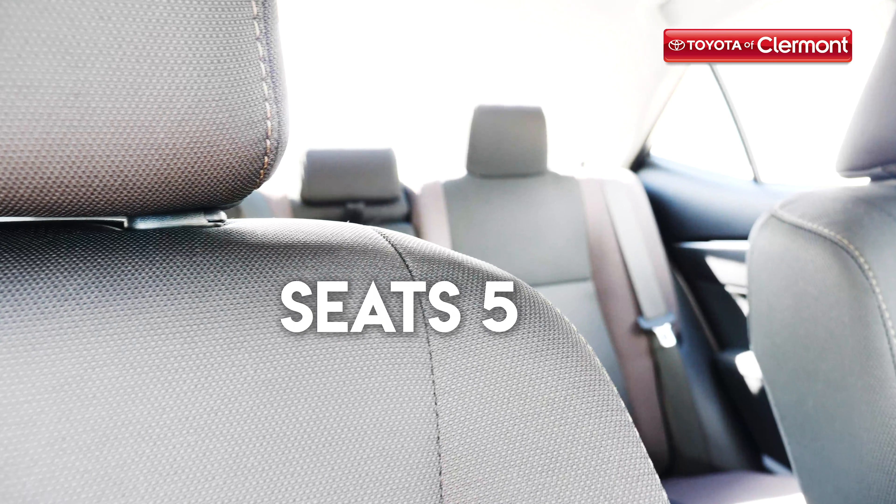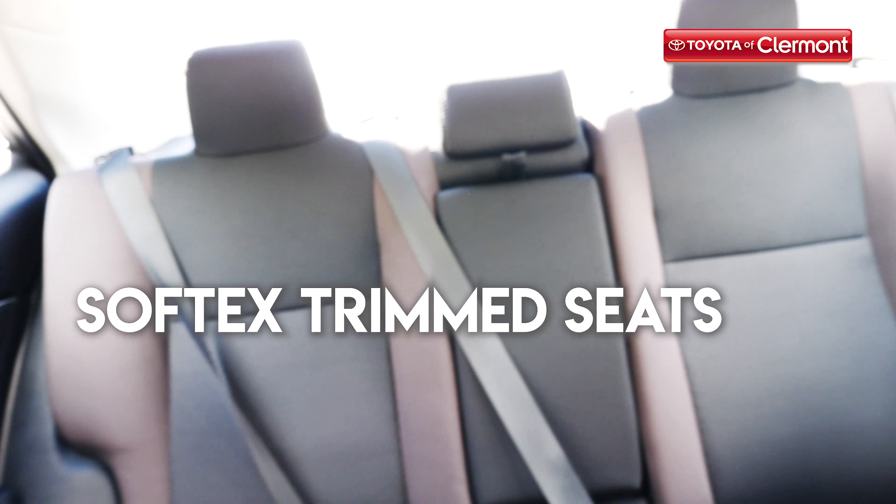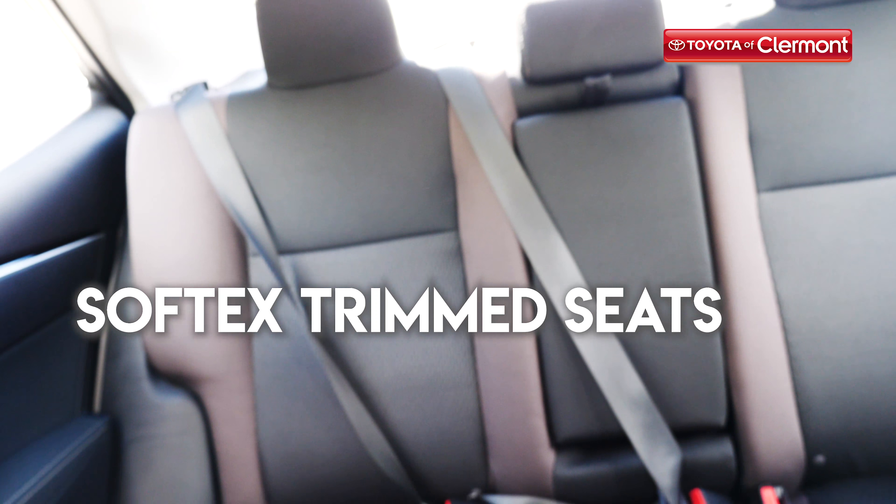There's seating for up to five, and you can split the back seats 60-40 to fold them flat for even more cargo space. Soft-touch trim seats make for a stylish and comfortable ride, and a 7-inch touchscreen display gives you easy access to all of your technology.